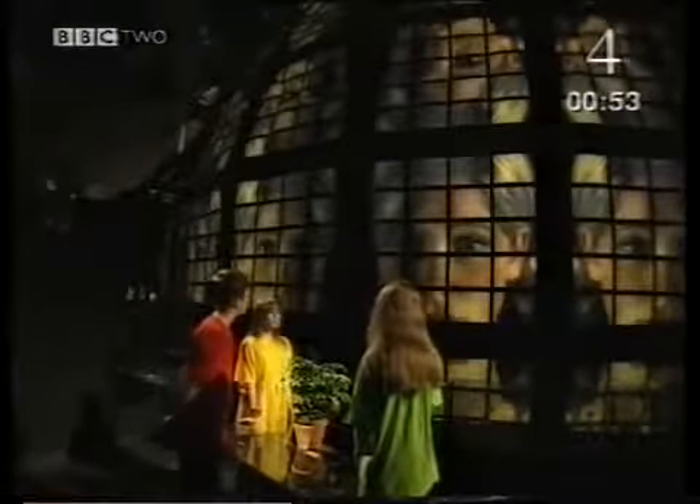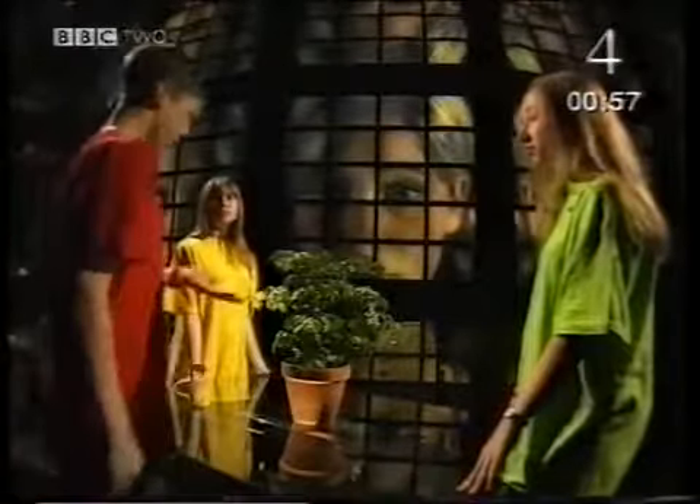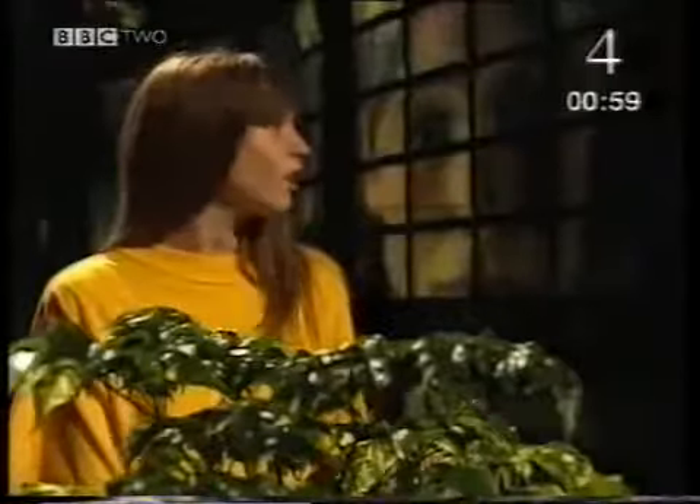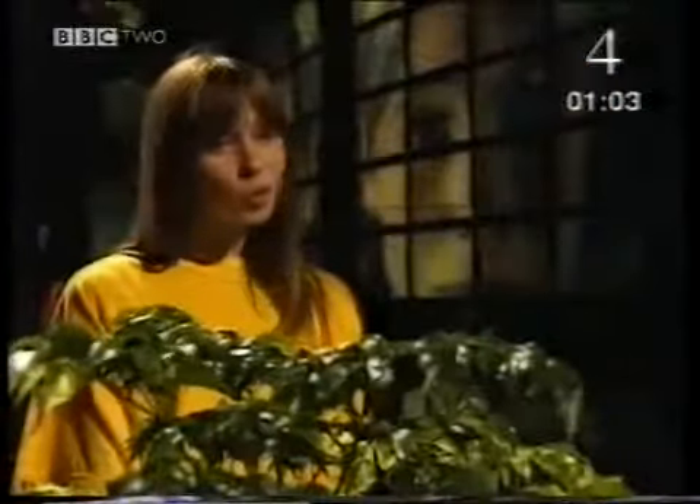What's happening up there? Stella, we need your help. We're having an argument about energy. Hayley reckons her plant's using energy. But look at it, it's not doing anything. It can't run, it can't jump. And I'd like to see it lifting weights. It doesn't move at all.